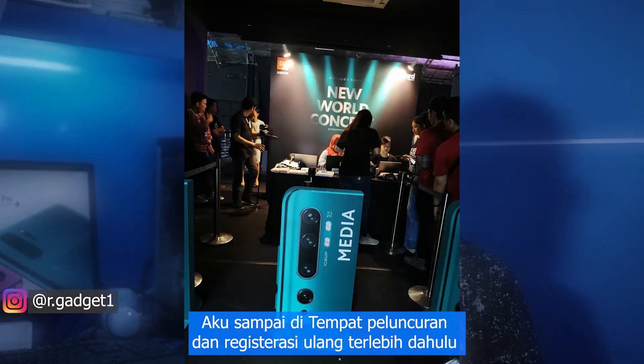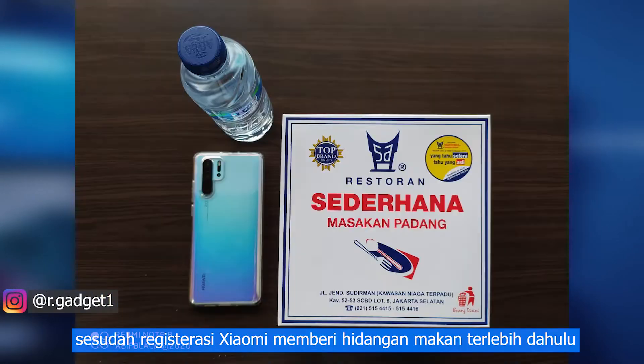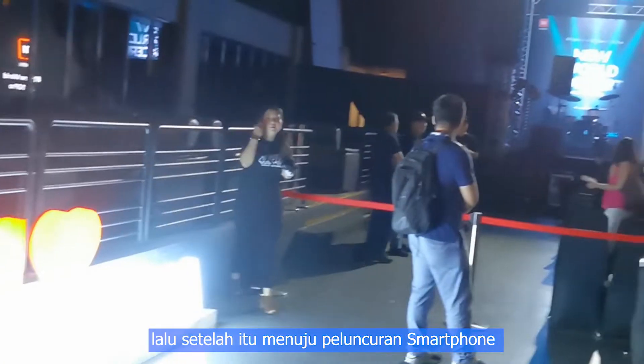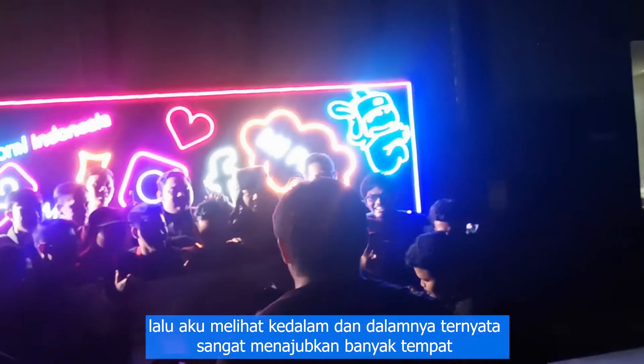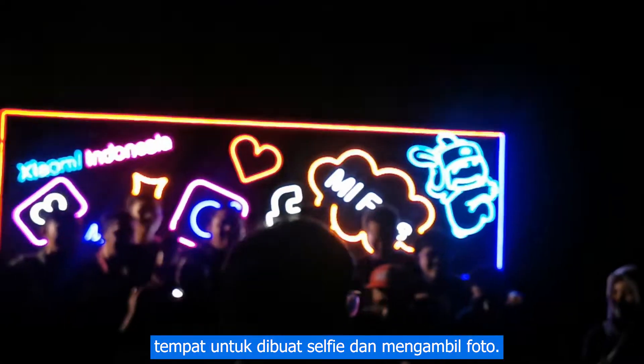I got to the launch place and did registration first. After registration, Xiaomi gave me some food, then I headed to the launch of the smartphone. I looked inside and it turned out to be very stunning for selfies and taking photos.